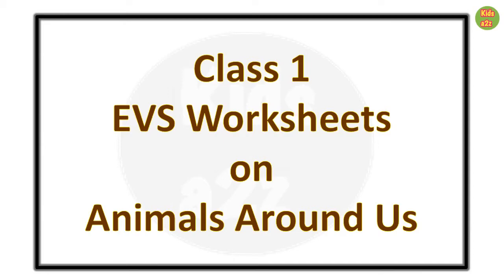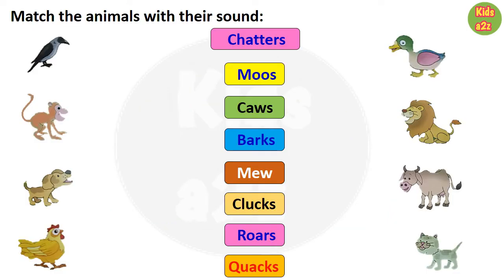Class 1 EVS worksheets on animals around us. The first worksheet is on matching. Here, kids need to match the animals with their sound, like matching crow with caws.